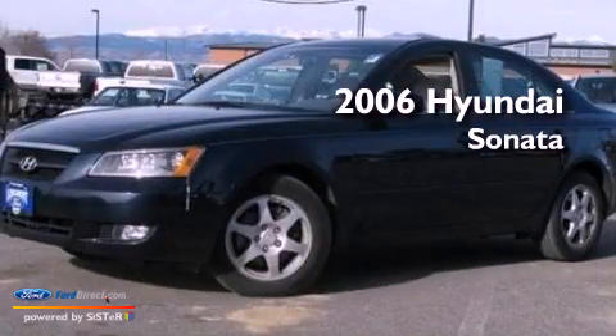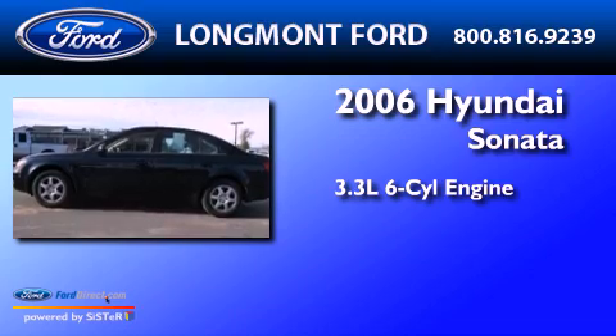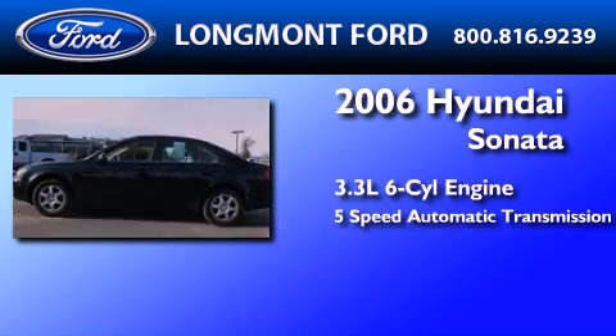This is a 2006 Hyundai Sonata. It has a 3.3-liter, 6-cylinder engine and a 5-speed automatic transmission.